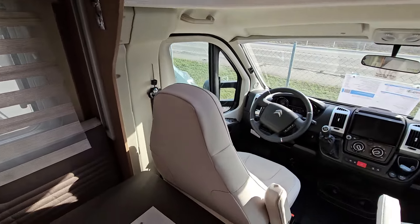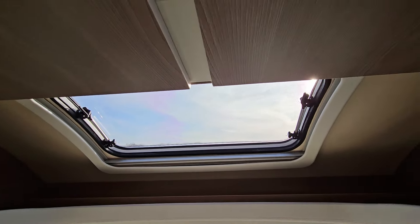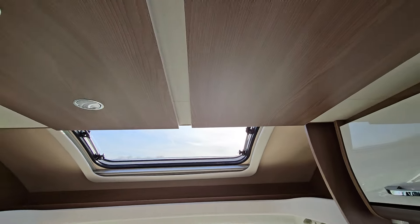Of course the front chairs will turn round. And there's a nice big skylight up there.